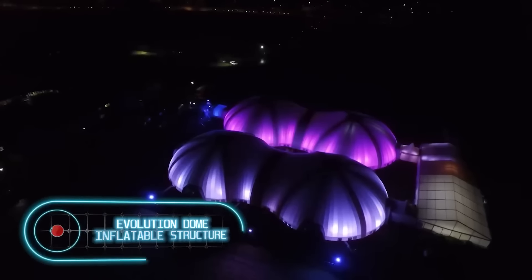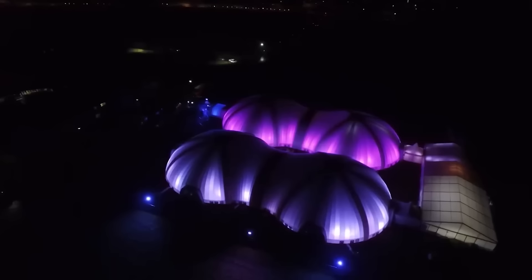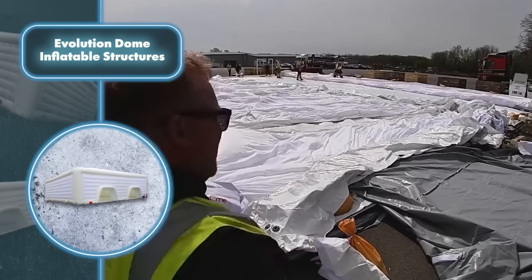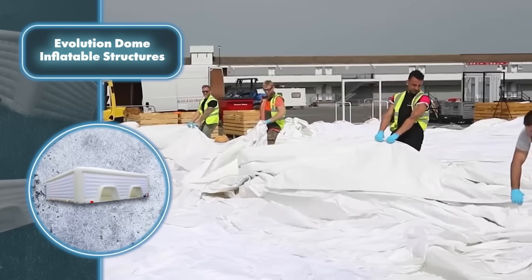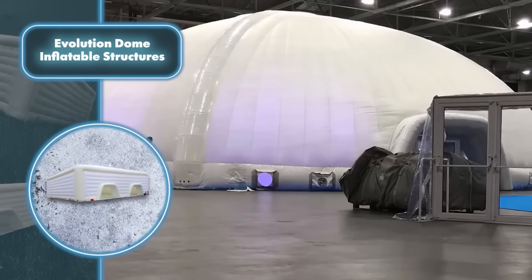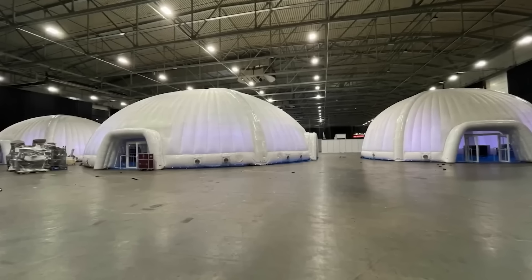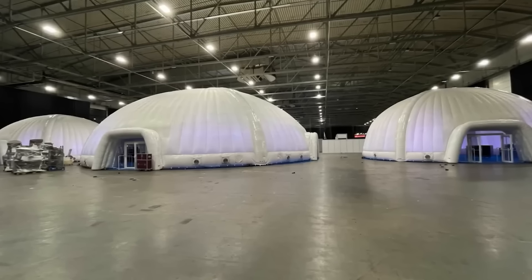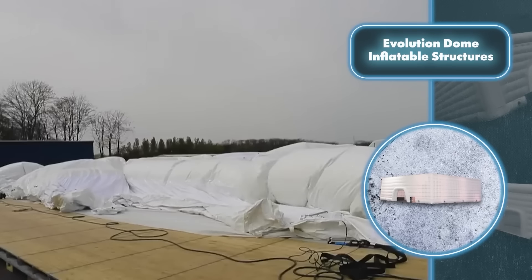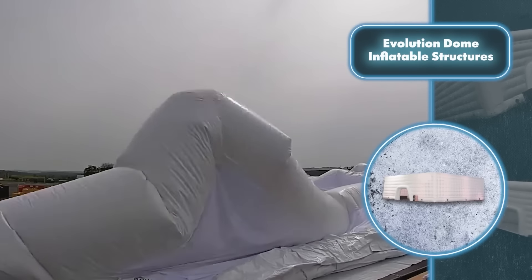Evolution Dome — these massive structures can be set up rapidly and effortlessly using only air. To set it up, start by laying the folded canvas where you want it, then connect powerful pumps (the number depends on how fast you want it up), and watch as this massive structure inflates surprisingly quickly. Compared to similarly-sized structures, the process is a lot faster.